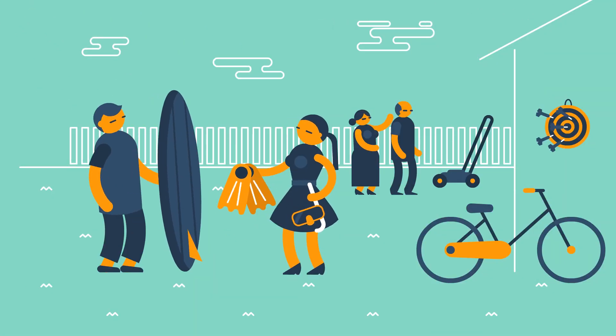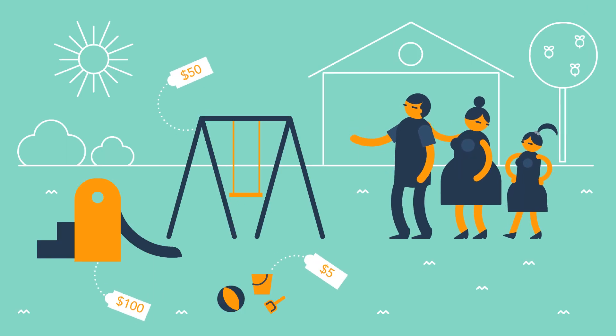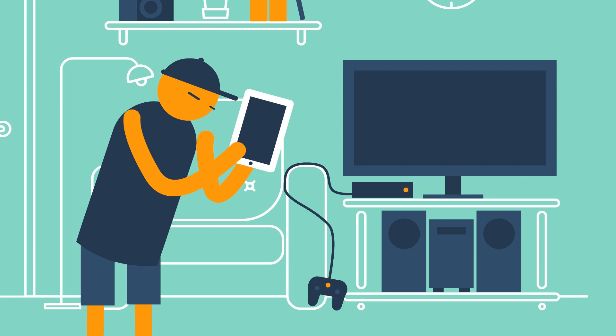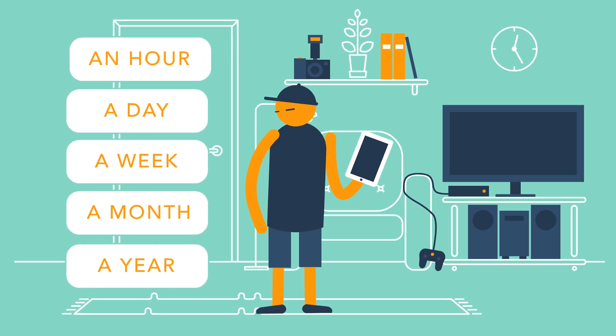You know all that adventure gear sitting in the shed? Perfect for travellers. Or what about the toys your kids aren't using anymore? And don't forget the gaming console that's gathering dust in the lounge room. You can rent stuff for any length of time — the choice is yours.